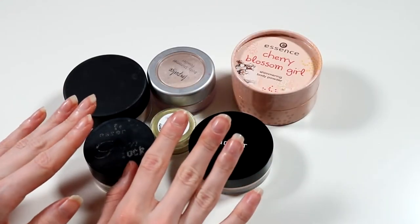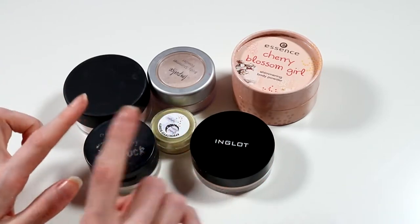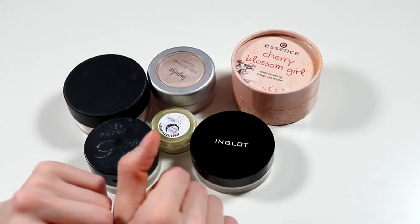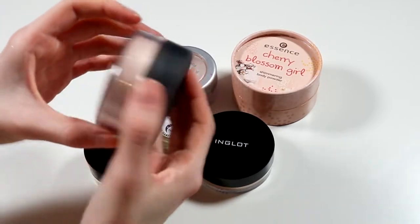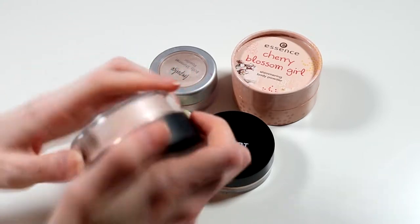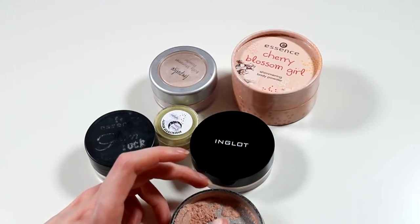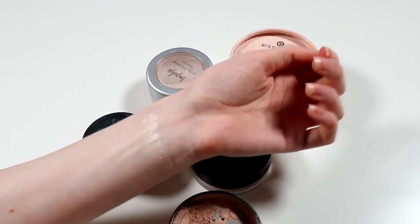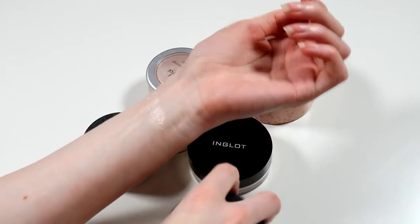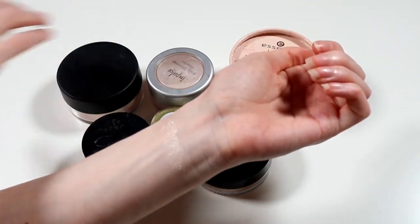So now I'm going to move on to some loose highlighters. I don't have too many of these and don't tend to gravitate towards them too much, but two of them are real favourites. Starting with the MAC Iridescent Loose Powder in Silver Dusk — it's not super glittery, but it is quite soft and sparkly. It's a great body highlighter because it's not too metallic — just a very soft, finely milled powder. Good for paler skin.